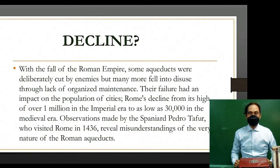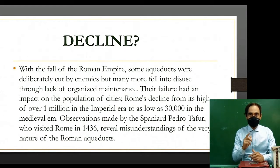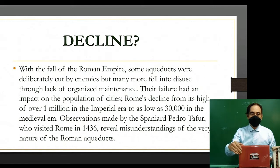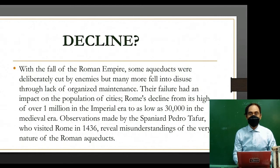With the fall of the Roman Empire, there was a decline in the use of the aqueducts. Some aqueducts were deliberately cut by enemies, but many more fell into disuse through lack of organized maintenance. Their failure had a significant impact on the population of cities. Rome's population declined from a high of over one million in the imperial era to as low as 30,000 in the medieval era. An observation made by the Spaniard Pedro Tafur who visited Rome in 1436 reveals a misunderstanding of the very nature of the Roman aqueducts.